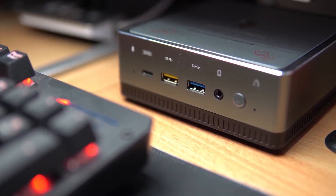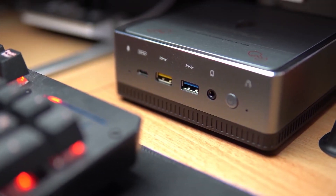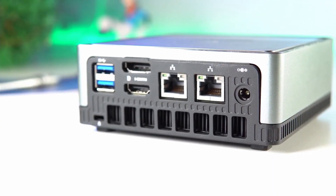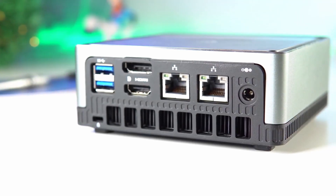It has 16GB of RAM, so you don't have to worry if you want to run greedy software or video games. Unlike its counterparts, which do not generally provide a large internal storage, this machine offers a hard drive of 512GB, ideal for backing up your movies, series, music, without needing any external hard drive.